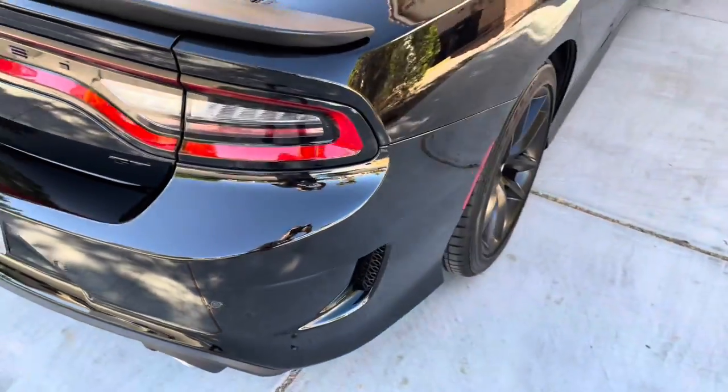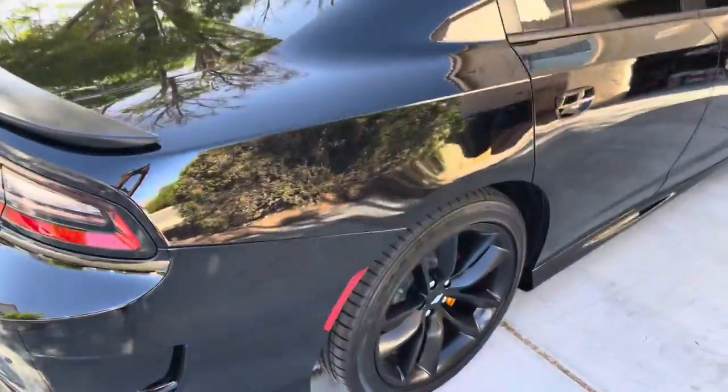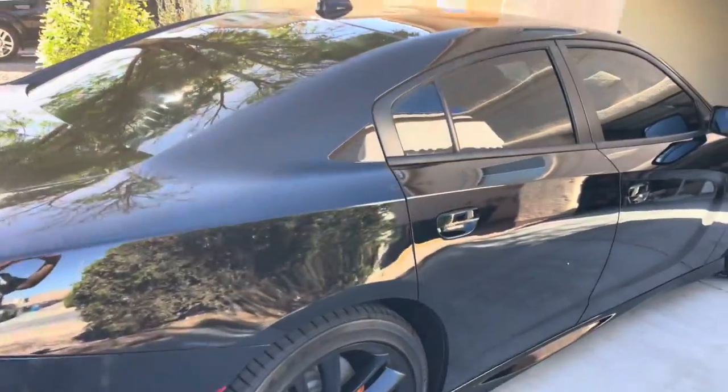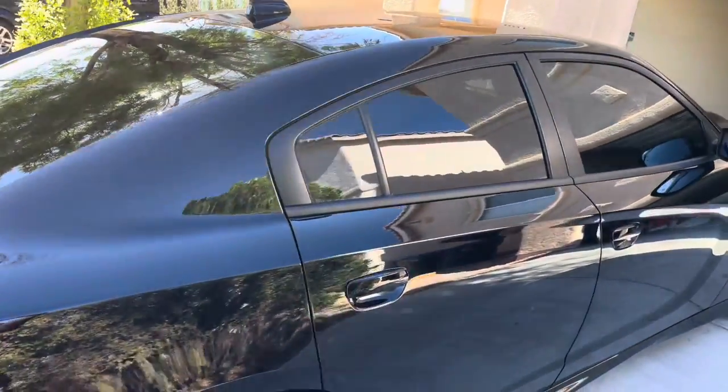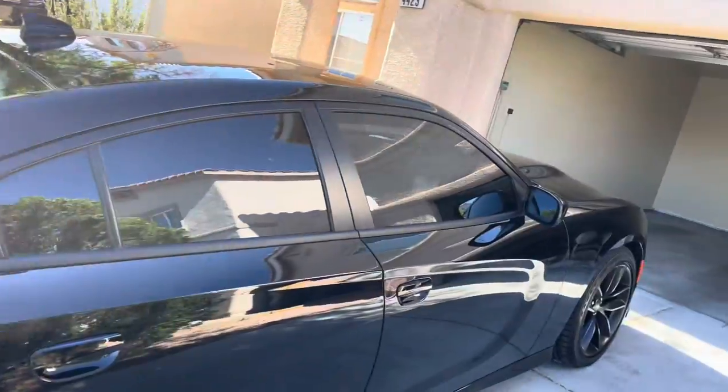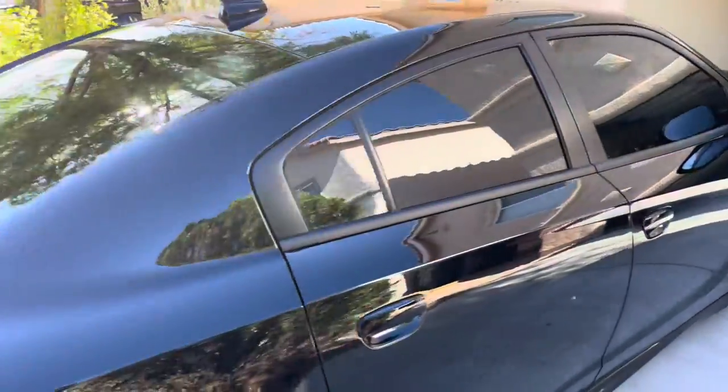I'm new to Charger — never had one. I always wanted one since like 2009, but then I wanted a 300 more, so I got a 300, and I had my 300 for four years. This side is just all black. So let me pop the trunk real quick to show you.